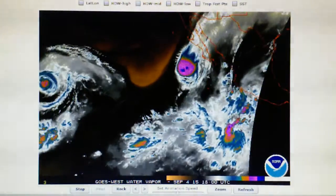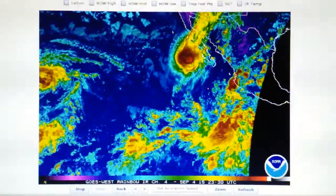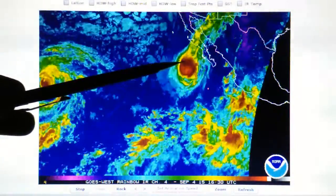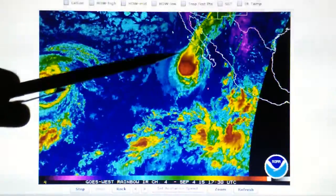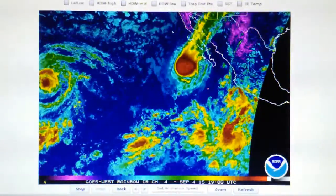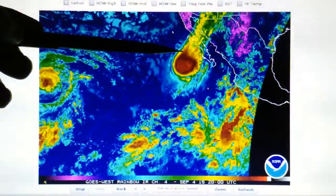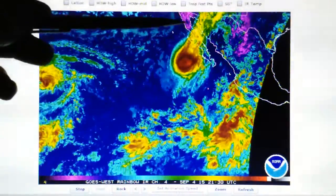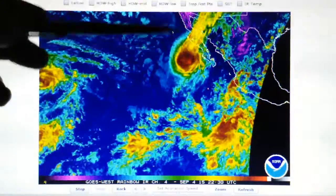In the infrared loop we see the same thing — a lot of diminishment, mostly red, and then it deteriorates to yellow and some green. They're killing this storm because it's going to move over land very shortly. In the next seven, eight, or nine hours it's going to move right over Baja California and into Arizona and possibly California.